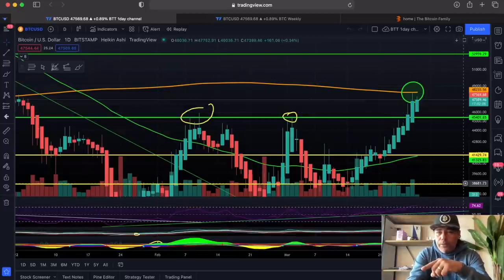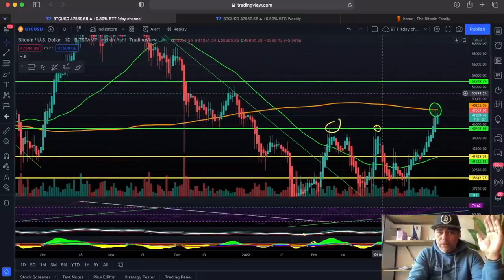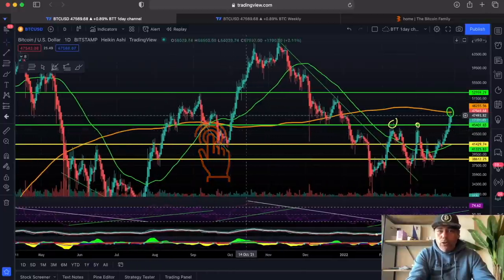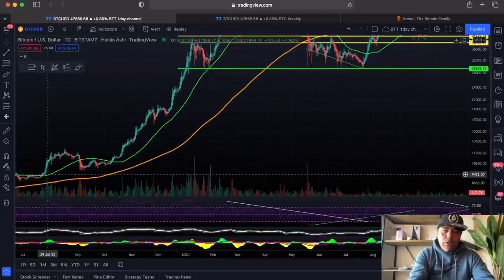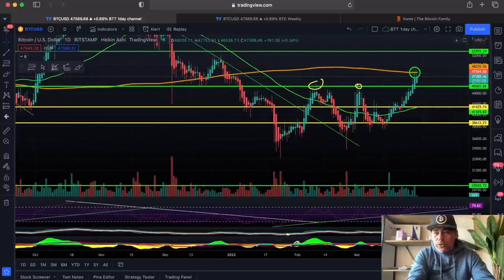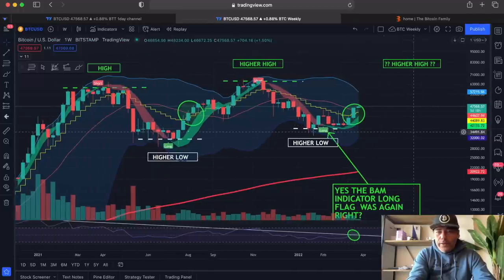If we zoom out to the day chart, we can see a little bit more of what is happening. That orange line is the 200-day moving average — historically a very important line. The moment we close a day candle above that line, we get very bullish. Look to the past: every time we get above that orange line, you see a jump to the top of the market. So on the daily, that 200-day moving average resistance is at 48,255 — that's the level we need to break.